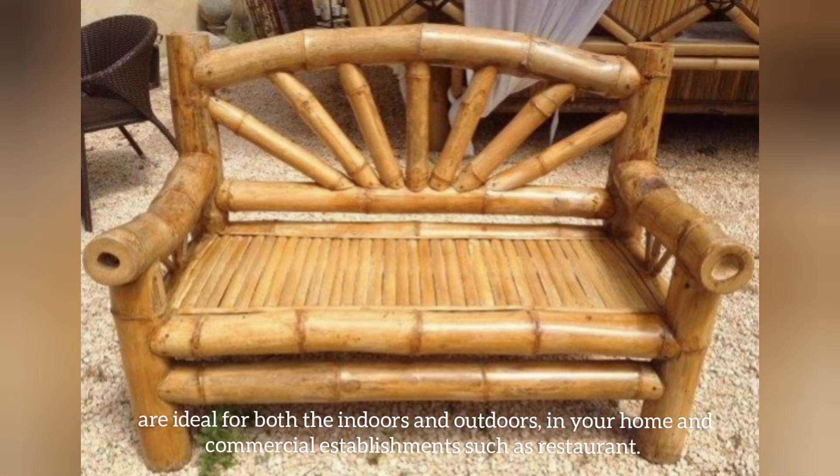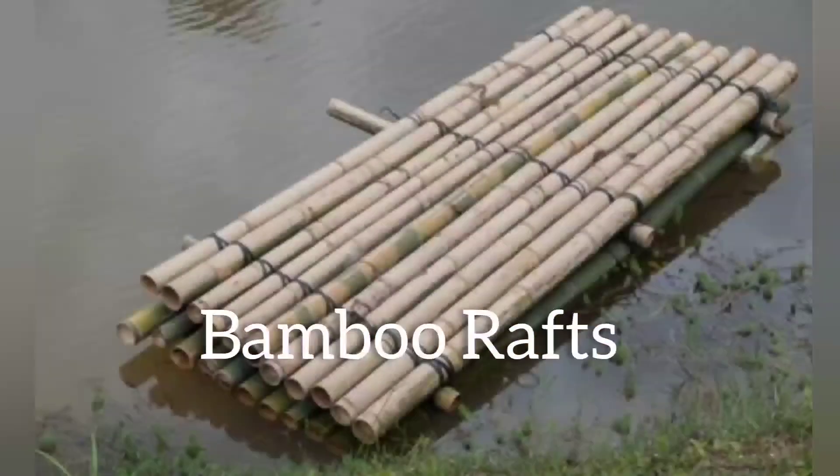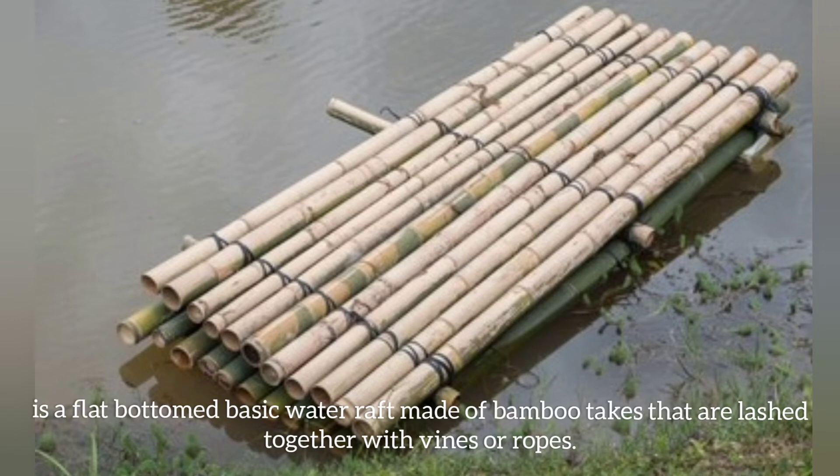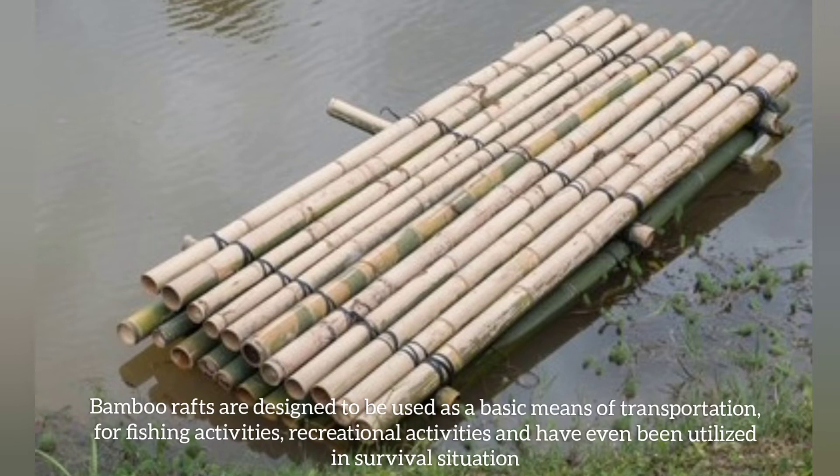Bamboo chairs are ideal for both indoors and outdoors, in homes and commercial establishments such as restaurants. Bamboo wraps are a flat-bottom basic quarter rack made of bamboo stakes that are lashed together with vines and rope. They are designed to be used as a basic means of transportation for fishing activities, recreational activities, and have been utilized in survival situations.